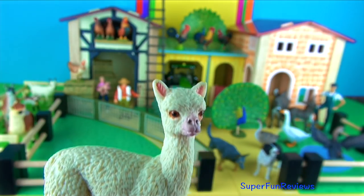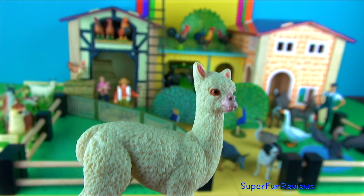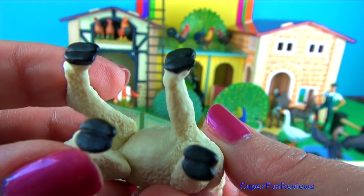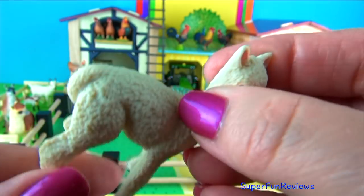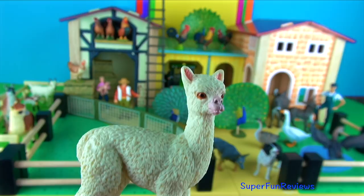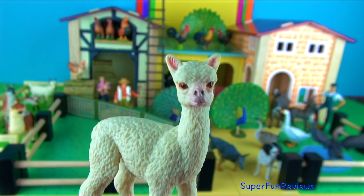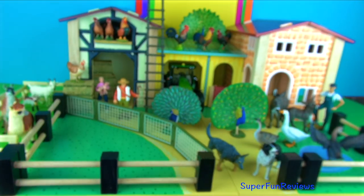The alpaca baby is called a cria. They are generally between 15 and 19 pounds or 7 to 8 kilos at birth. They can stand up 30 to 90 minutes after birth. Usually alpacas don't kick or bite but they are very good spitters. Because alpacas chew cud, the spit is regurgitated green grass and smells horrible. They mainly spit at each other.